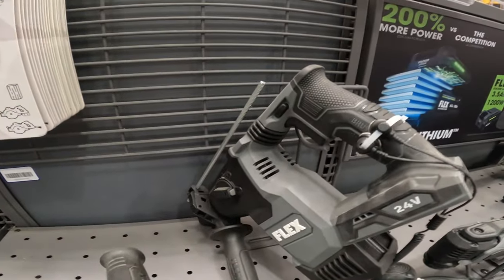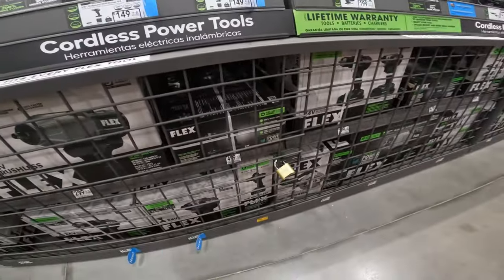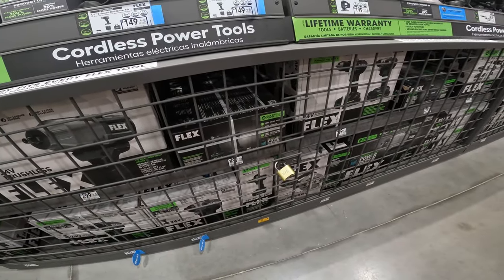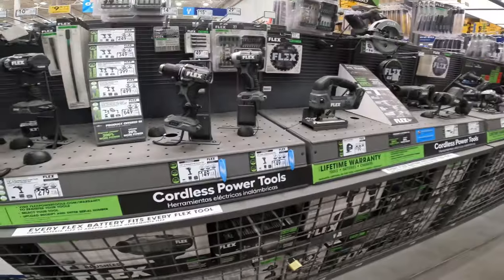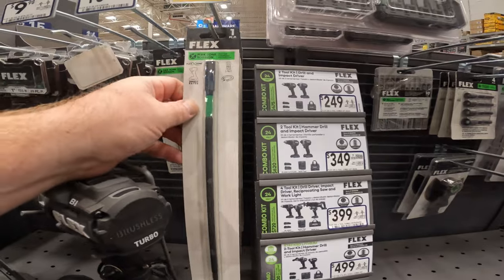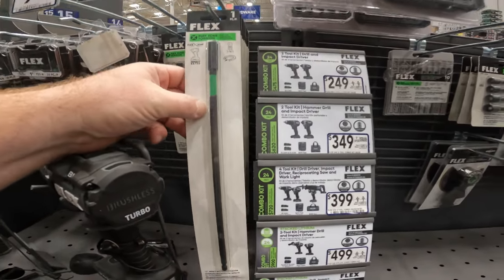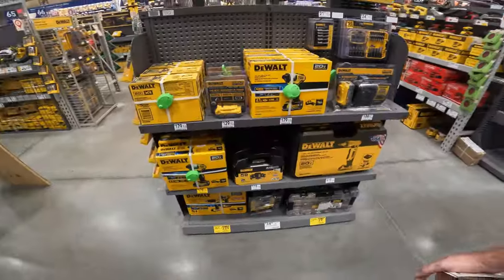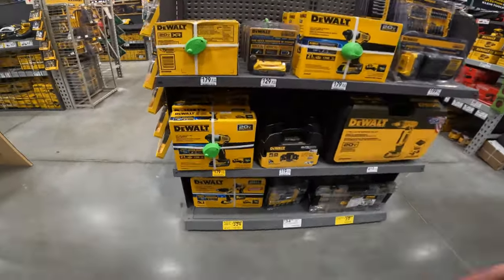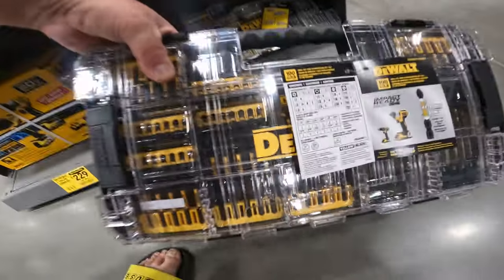24-volt brushless Flex turbo mode — new lower price $199. Flex zone torsion drive magnetic hex quarter-inch 12-inch impact: $14 down to $10. DeWalt new lower prices: $300 to $229 on the 20-volt tool combo kit. Still at $40 right now for the 100-piece — make sure to check this before Black Friday, the price usually goes up.